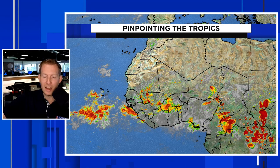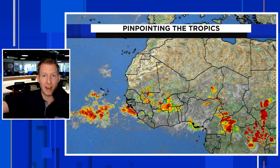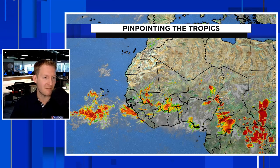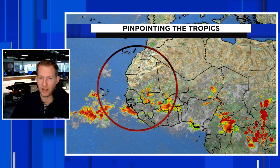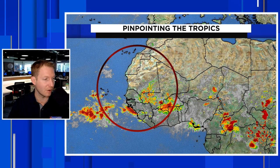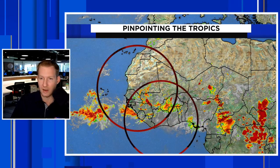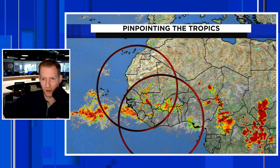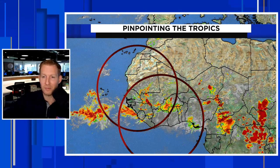The wave behind it, I think, has a better chance. And certainly it has the higher chance to develop, as designated by the National Hurricane Center at 30%. This is a beefy, robust wave getting ready to come off of Africa, and it will do so over the next couple of days. As it does, though, it will also encounter some big-time dust.